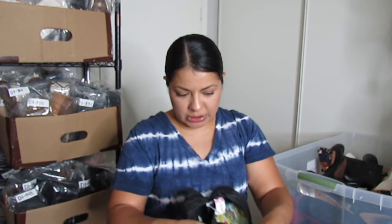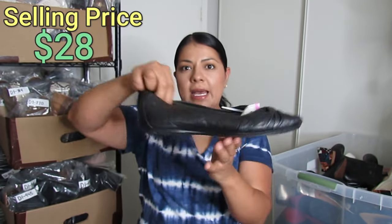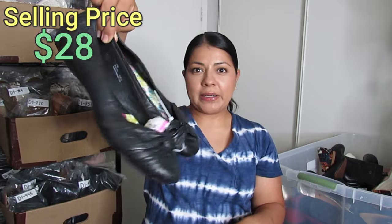Born is another brand I pick up a whole bunch. These are just simple black flats in a larger size — a size 11 — which is why I decided to get them even though I have a lot in my closet right now. I paid $3.50 and expect to get about $28.